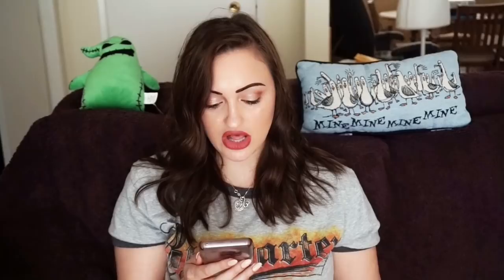This is the Zella Women's Black Workout Thick Warm Running Jacket Coat Size Extra Large. I had it up for $36.29 but it sold for $24 plus $6.50 shipping. I thought it would sell for $40 — I price my stuff a little too high sometimes, non-realistically. I had it up for $50 on Poshmark, but sold it for $24 on eBay. Sometimes you sell things cheaper than you would on Poshmark, sometimes more.